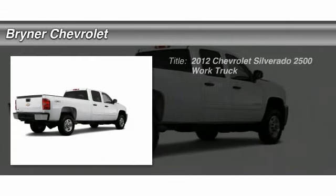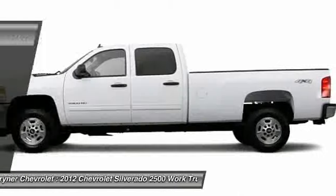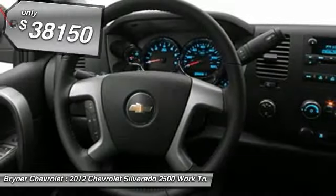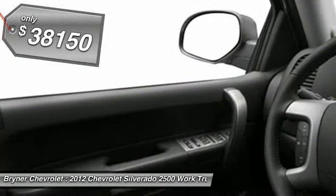The 2012 Chevy Silverado 2500 HD. This pickup truck pulls unlike any other and is priced below $40,000. Here are some of this vehicle's great options.